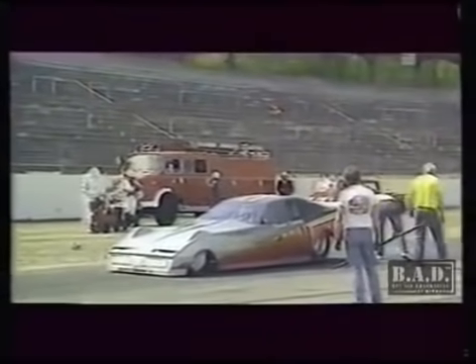Later that year, Sammy flipped the car in the dark at the Santa Pod Flame and Thunder event at 234 miles per hour. The car was rebuilt, and in 1984 recorded the run I mentioned earlier of 3.58 seconds, again at Santa Pod Raceway.